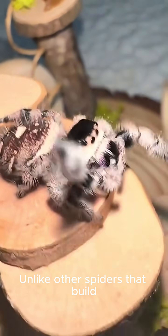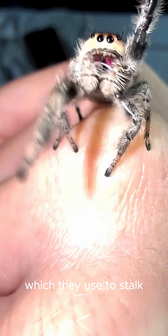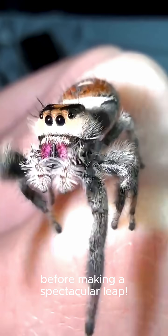Unlike other spiders that build webs and wait, jumping spiders are active hunters. They have incredible vision — maybe the best of any arthropod — which they use to stalk their prey with amazing precision before making a spectacular leap.